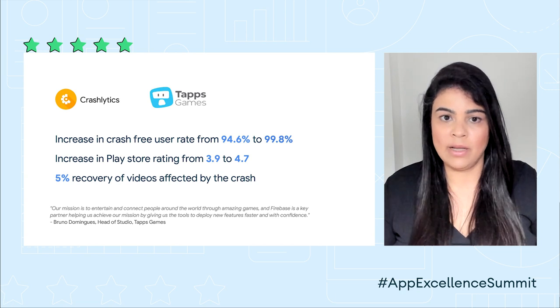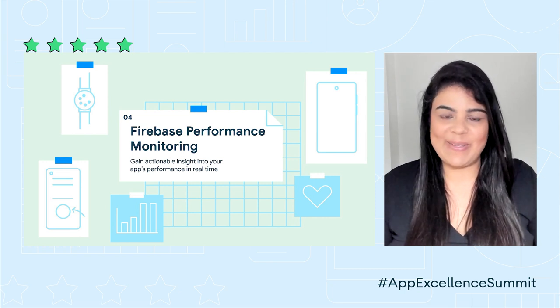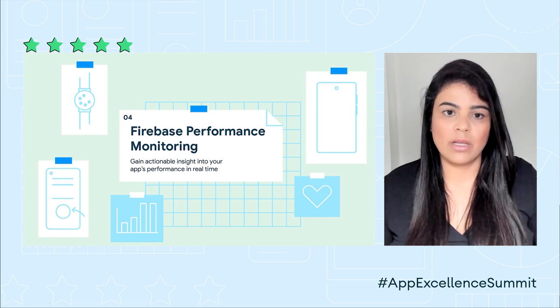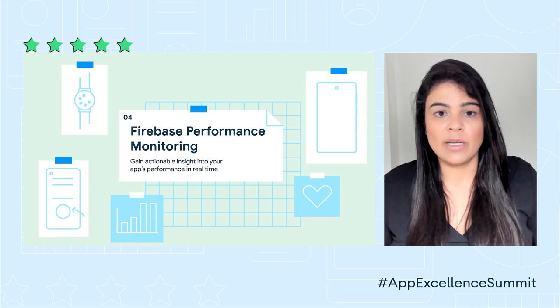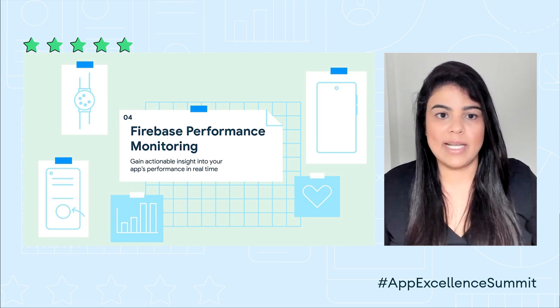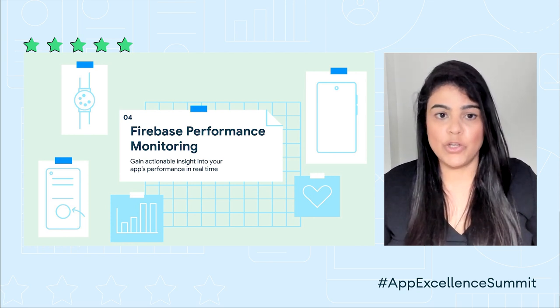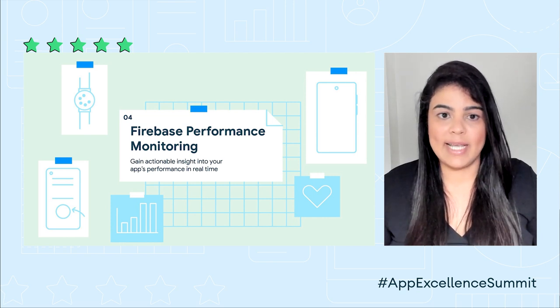They were able to increase their crash-free user rate from 94.6% to 99.8% and, in turn, increase their Play Store rating from 3.9 to 4.7. And accompanying Crashlytics is Firebase Performance Monitoring. Firebase Performance Monitoring is all about giving you real-world actionable insights into your app quickly so that you can reduce the time to resolution for issues in your app. To get started with Crashlytics or Performance Monitoring, you'll have to integrate the respective SDKs in your app. Once your app starts to send events to Firebase — meaning once your app has some crashes or performance events — you will know the integration was successful when you see data in the Firebase console.